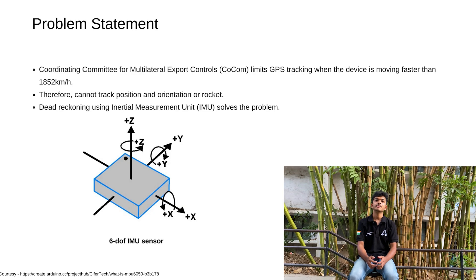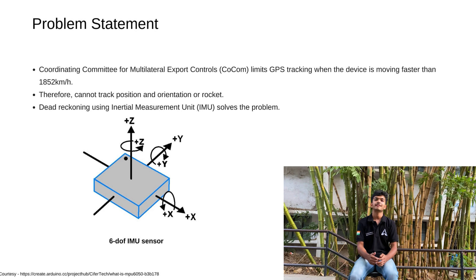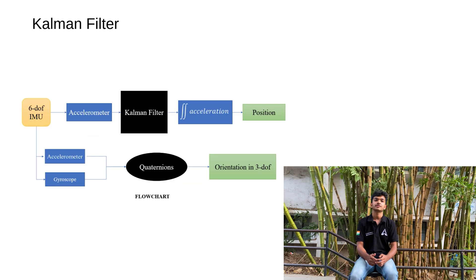We are currently developing a dead reckoning solution using a 6 degrees-of-freedom inertial measurement unit, which includes a 3-axis accelerometer and 3-axis gyroscope. We are going to fuse these two sensors using a Kalman filter to accurately estimate the state of the rocket — that is, its position and orientation. We are also going to use quaternions for orientation estimation because they are memory-efficient and easier to normalize than Euler angles.